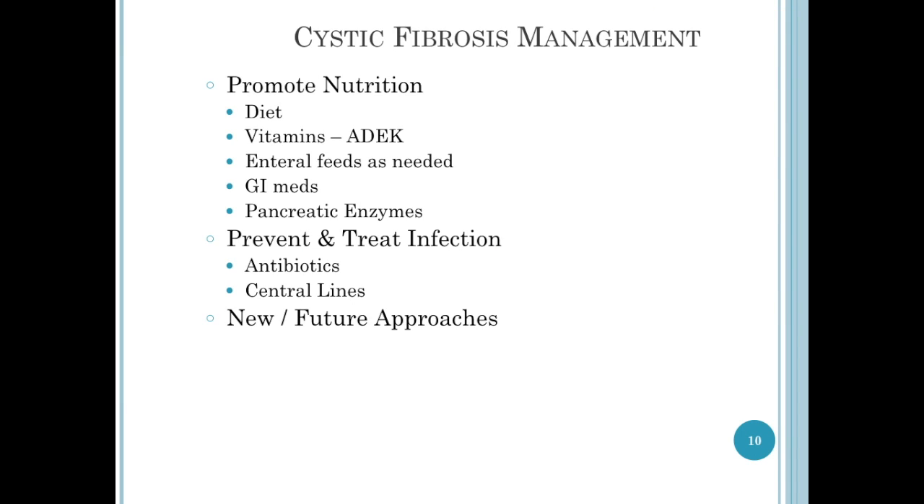Nutrition is huge in cystic fibrosis. They need to eat a good diet, and they need supplemental vitamins. Because of the fat malabsorption, and these are fat-soluble vitamins, there is a brand of vitamins A, D, E, and K that are water soluble — and this is the form that they need to have.